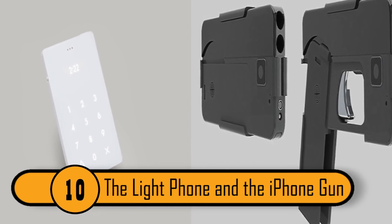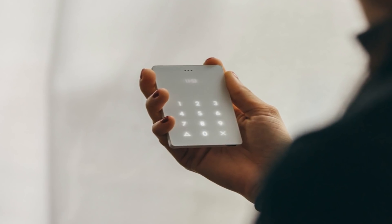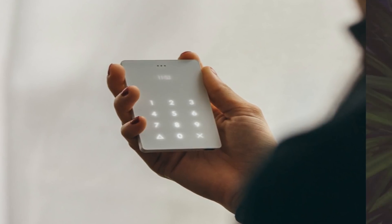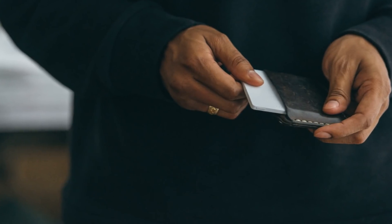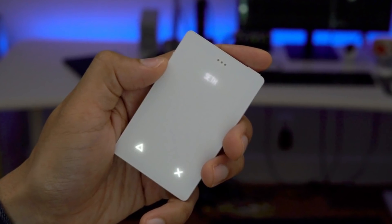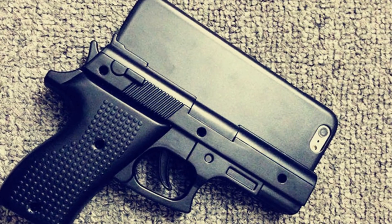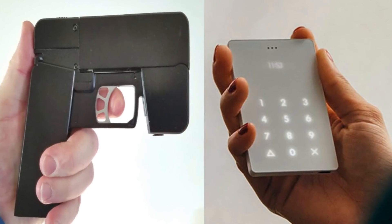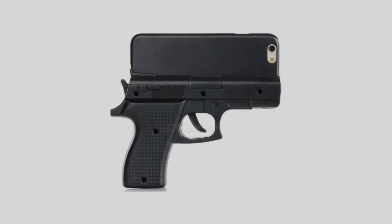The Light Phone and the iPhone Gun. The Light Phone is the size of a credit card and it's designed to be your second mobile phone for use only in an emergency. Since the phone is not tethered to your existing phone, you would need to activate a SIM card. It costs about $5 a month to use this phone in the United States. The iPhone Gun is a typical phone, but when it's folded up, it resembles a gun. This design never really took off, as Apple realized that it might be very hard to market.